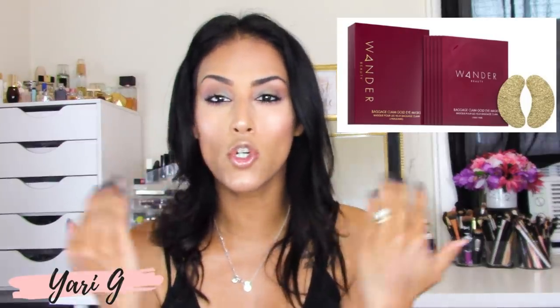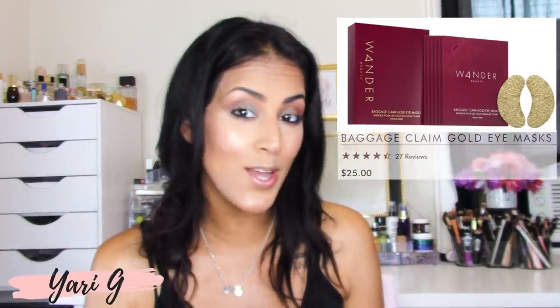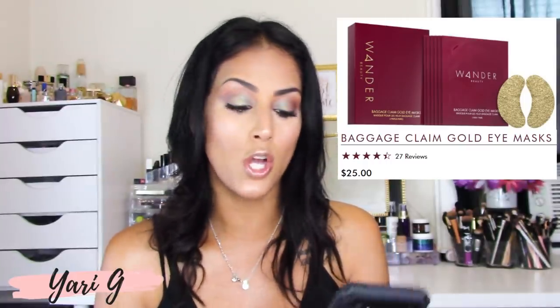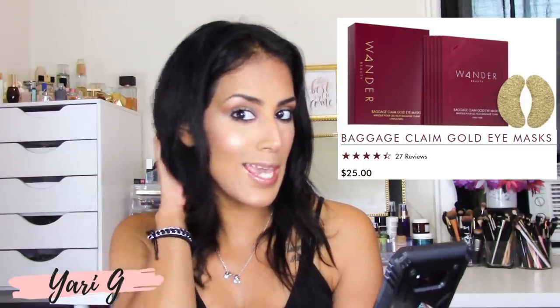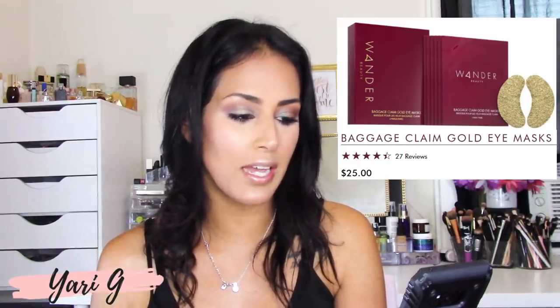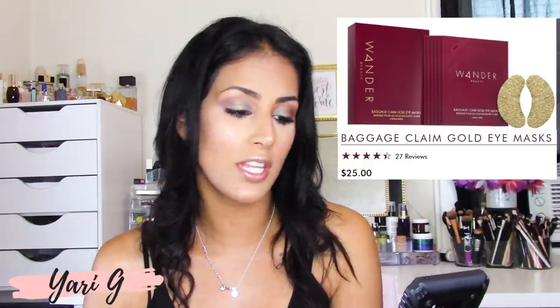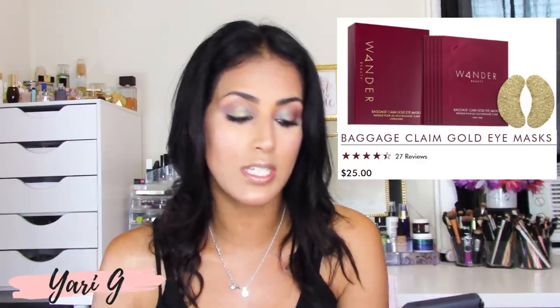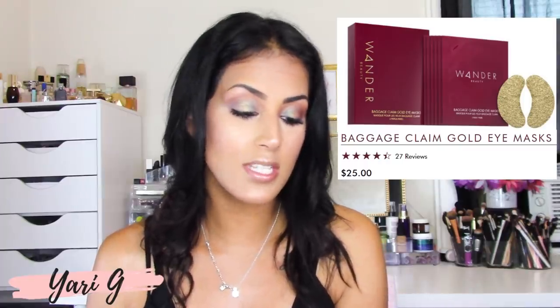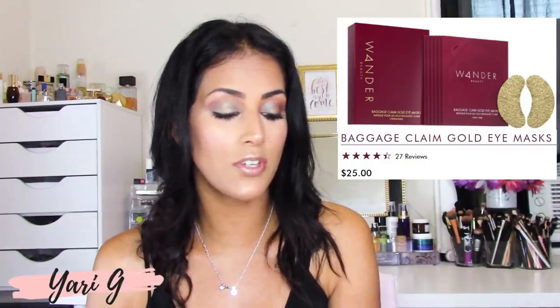Let's talk about the eye masks. They're really pretty — they look like gold masks that go under your eyes. We've received under-eye masks before but not by Wander Beauty. They retail for $25 and have almost five stars out of 27 reviews on their website. The name is Baggage Claim Gold Eye Masks. They're individually packaged gold foil eye masks to brighten, hydrate, and reduce the appearance of dark circles, with three innovative layers — gold foil to retain heat, an elastic middle layer so the mask won't slip, and a cellulose fiber layer that delivers key ingredients.